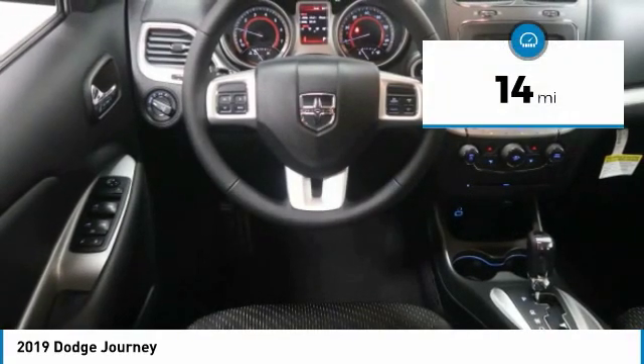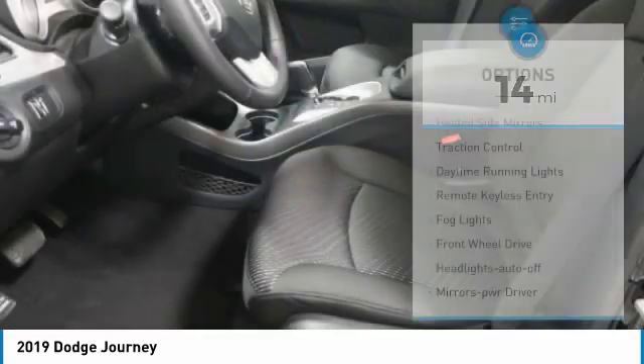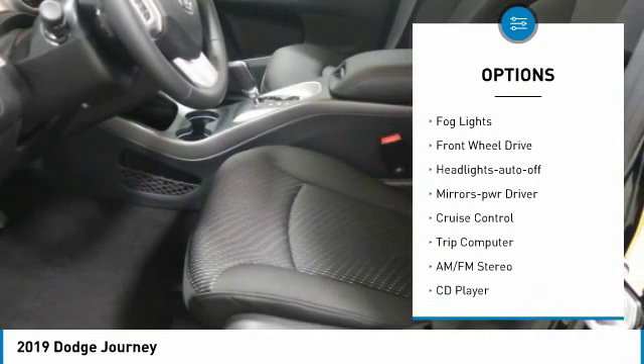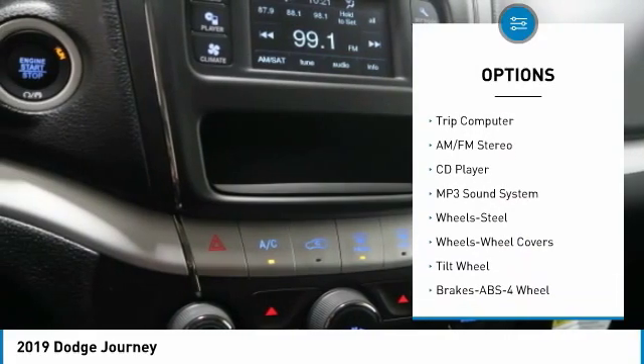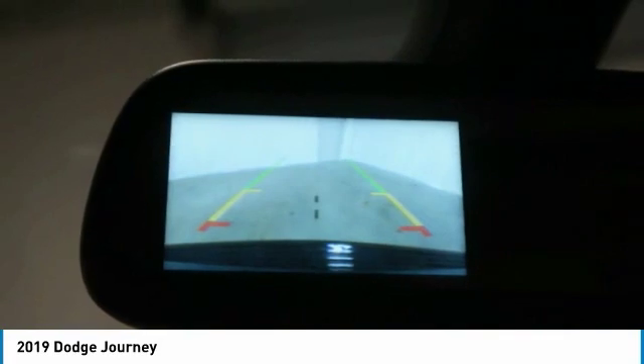This vehicle has less than 100 miles. Here are some of this vehicle's great options: heated side mirrors, traction control, daytime running lights, remote keyless entry, fog lights, FWD headlights auto off, mirror memory, cruise control, and trip computer.